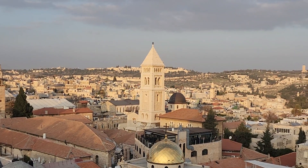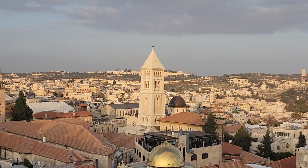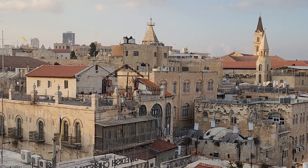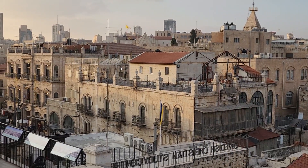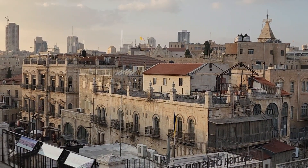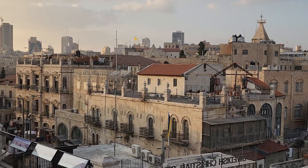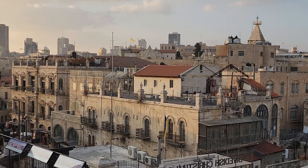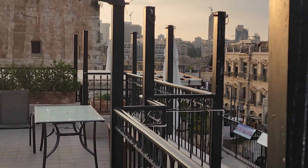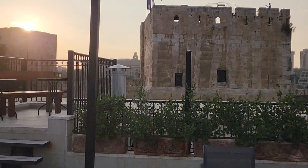Another option is the Petra Hotel — for 10 shekels you can climb up to the roof to see the view. It's a different angle and a very good idea as well. The last option in that area is the Tower of David.